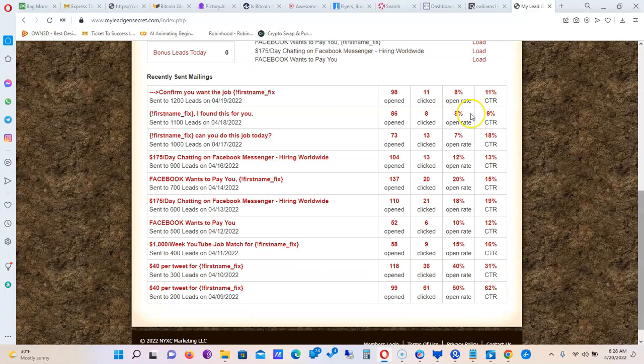Down here you can also see the mailing stats. They show you how many emails were sent, how many times the email was opened, how many clicks you got — meaning people who actually clicked the link inside the email — and the click-through rate, which is the percentage between someone clicking and going to the page.